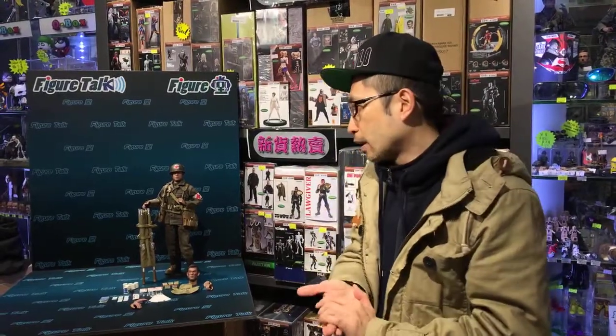So this is the figure. DID named it Dixon. It's the 77th Infantry, US infantry combat medic.